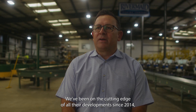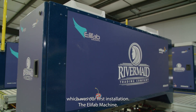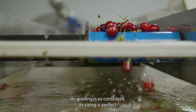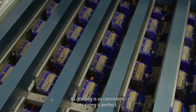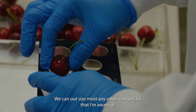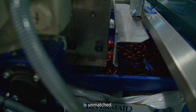We've been on the cutting edge of all their developments since 2014, which was our first installation. The Elifab machine — its grating is so consistent, its sizing is perfect. We can outsize most any other competitor that I'm aware of, and the consistent color defect grading is unmatched.